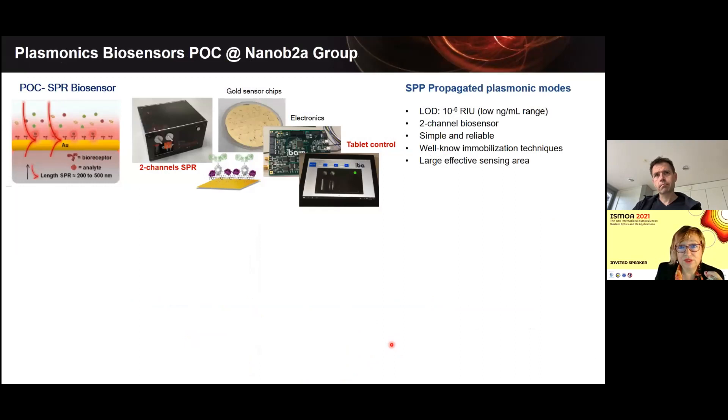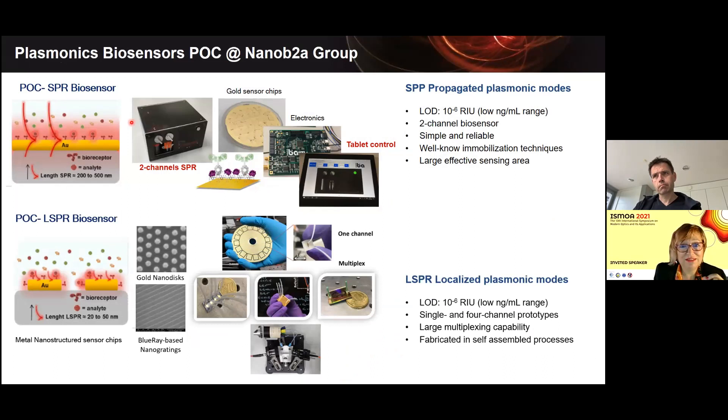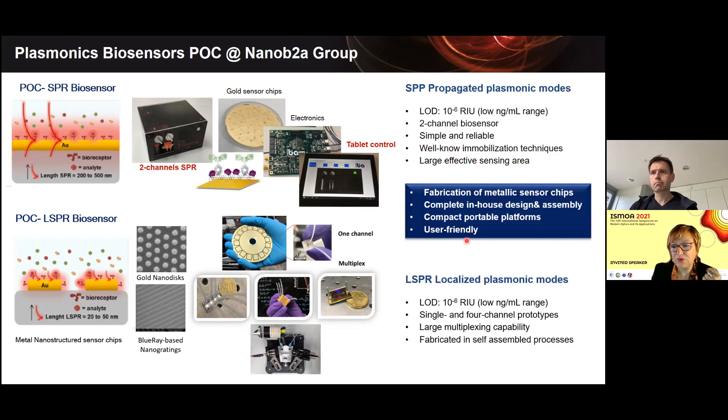In my group, we have been working for many years with plasmonic biosensors. We developed point-of-care biosensors using surface plasmon resonance with nanostructures of nanometric dimensions. We fabricate the sensor and integrate it into a complete portable device — our two-channel biosensor. We also developed localized SPR biosensors using gold nanostructures: mainly nanodiscs, nanogratings, fabricated using Blu-ray discs. We produce everything in-house, with one-channel, four-channel, and multi-channel configurations with very good sensitivities.